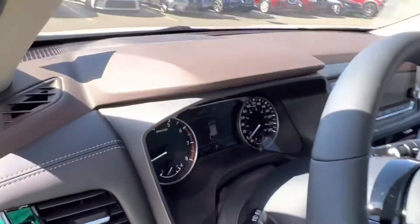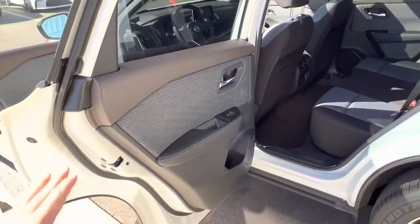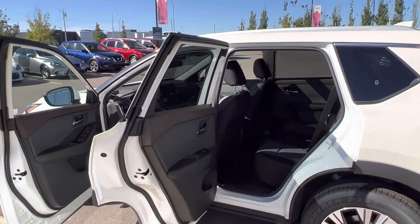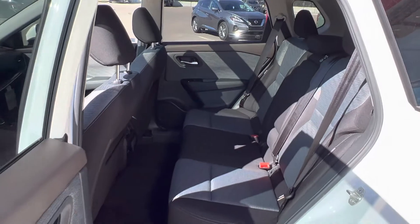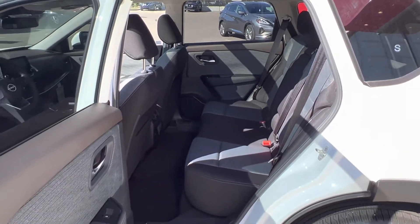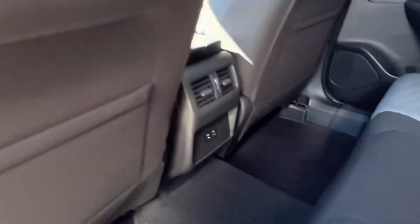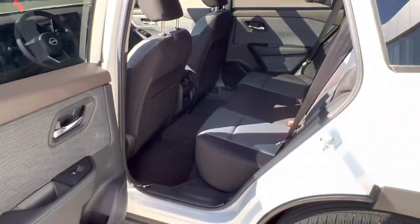Let's take a look at the back seat. The door opens up nice and wide — 90 degrees — so you can load child seats, cargo, whatever you might need. There is tons of room in the back here. Being about six feet tall, I fit very comfortably inside the Nissan Rogue. We also have our own air vents and charging ports in the rear to keep passengers happy.